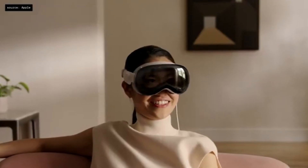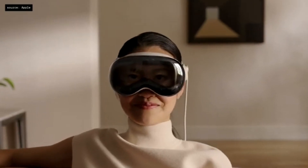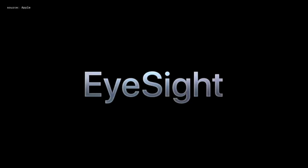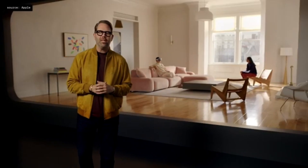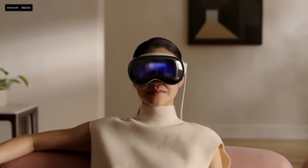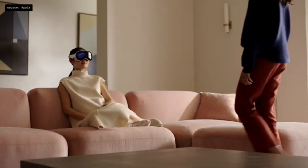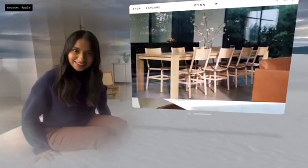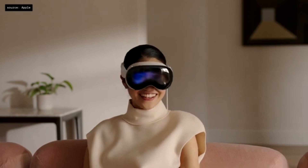Vision Pro displays your eyes when someone is nearby. It's incredible. This breakthrough innovation is called EyeSight. When using apps, your eyes are visible. And when you're fully immersed in an experience, EyeSight sends a clear signal to those around you that you can't see them. When someone is nearby, they will appear in your view and Vision Pro will simultaneously reveal your eyes to them.